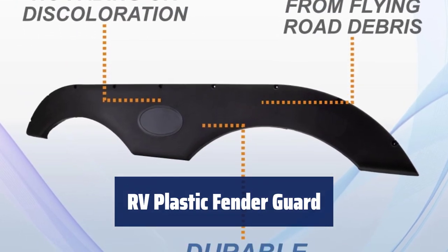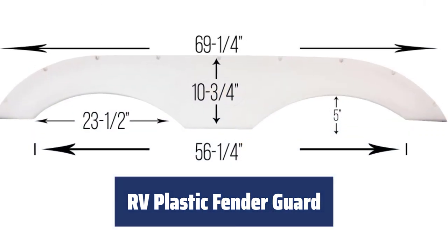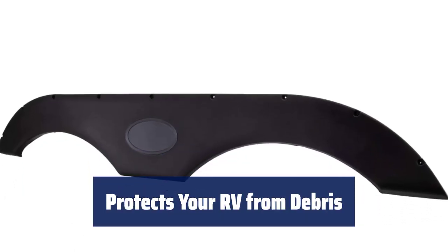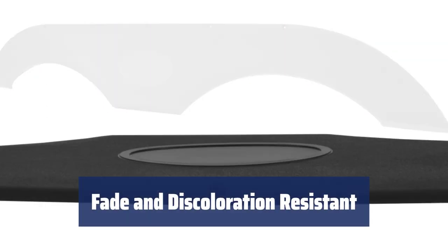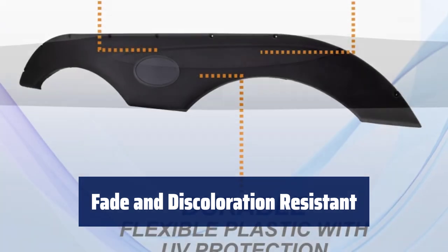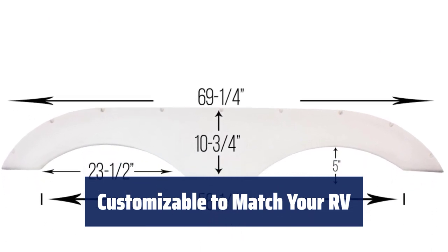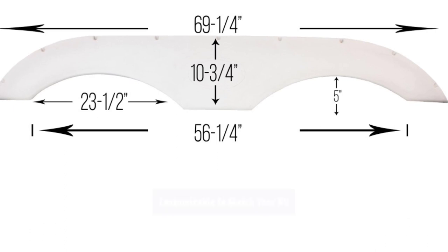Number 2. This fender guard is made of durable, flexible plastic with UV protection built in, ensuring it stays strong and protected from the sun's rays. It keeps your RV safe from flying road debris, providing an extra layer of protection. With UV protection, there's no need to worry about fading or discoloration over time. It can also be easily painted to match your RV's colour scheme.